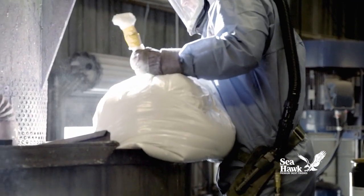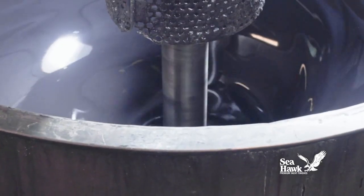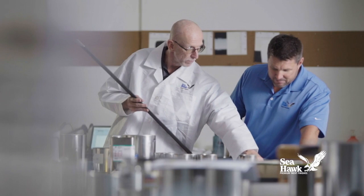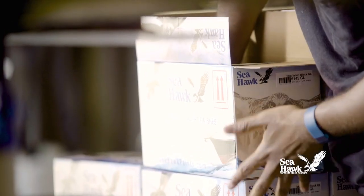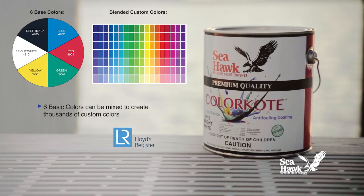Color Coat is handcrafted in small production batches from premium quality raw materials and is 100% quality inspected to assure uniform performance and color consistency from batch to batch. Color Coat comes in six brilliant colors including bright white.